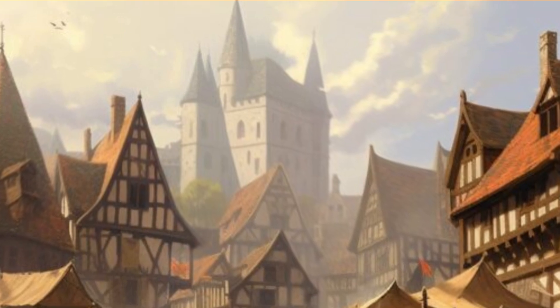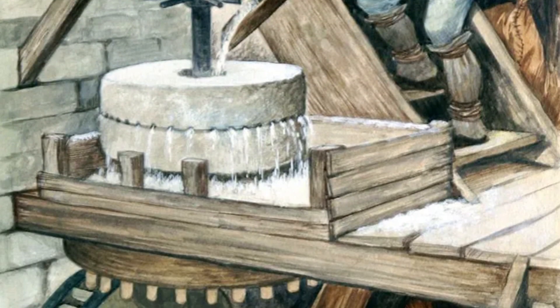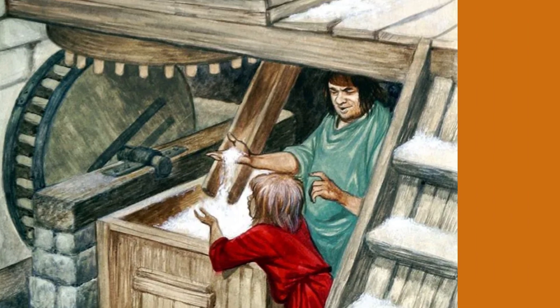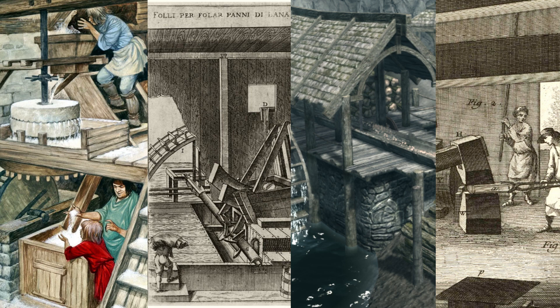In medieval Europe, water mills became more sophisticated. They were used not only for grain milling, but also for various industrial purposes like textile production, sawing wood, and hammering metal. These mills were vital to the economic development of medieval towns.